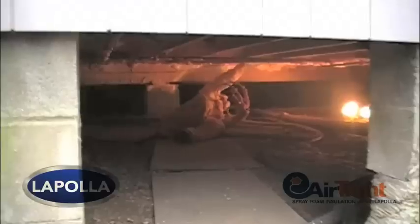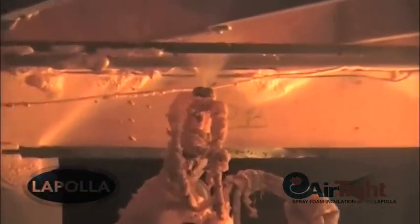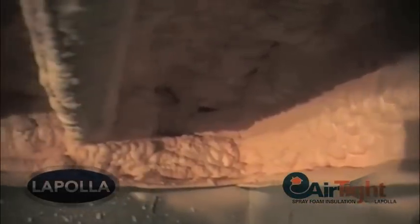So in one day's time with some very skilled spray foam applicators, this home now has a fully insulated crawl space. The homeowner commented that when she came downstairs the next cold morning, she did not need her slippers to keep her feet warm. So the foam insulation by Tina Curtis and Airtight Insulation of New Jersey was a huge success.